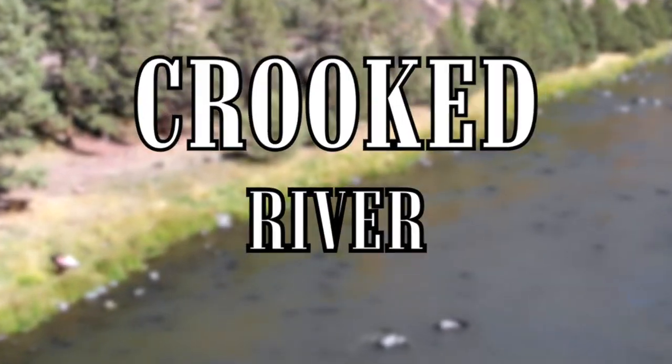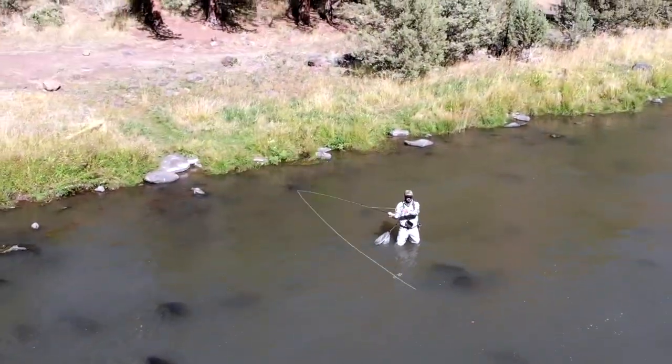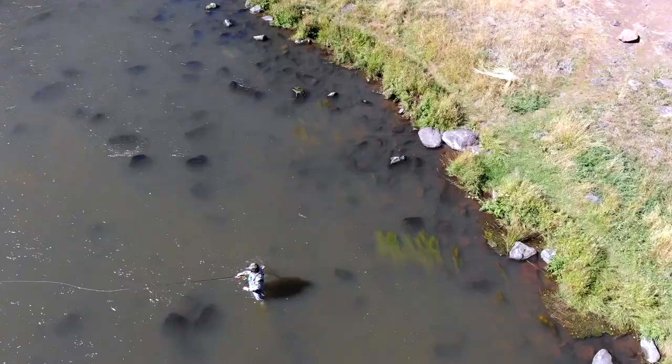There are approximately 3,000 trout per mile on the Crooked River. This video is about how to catch them.